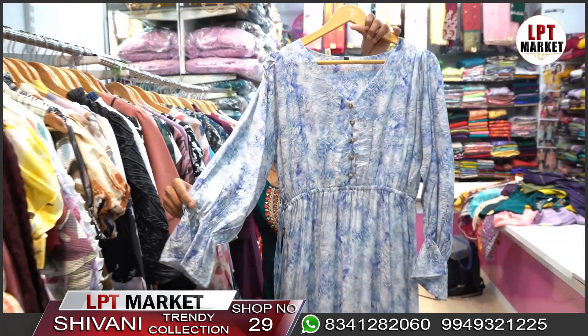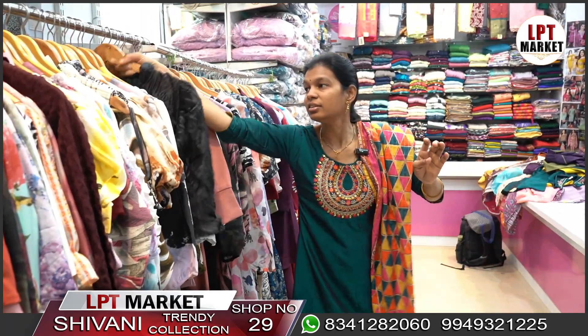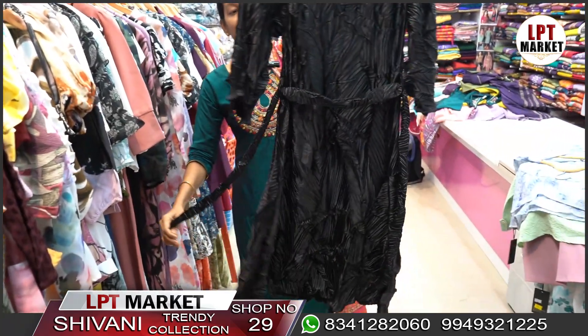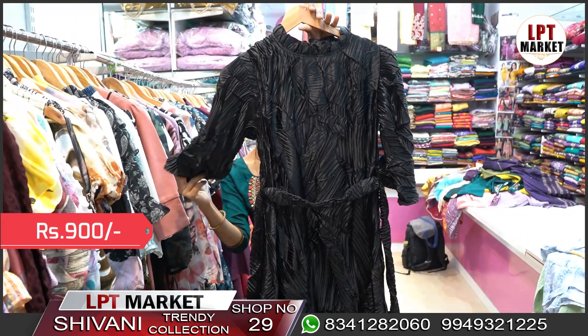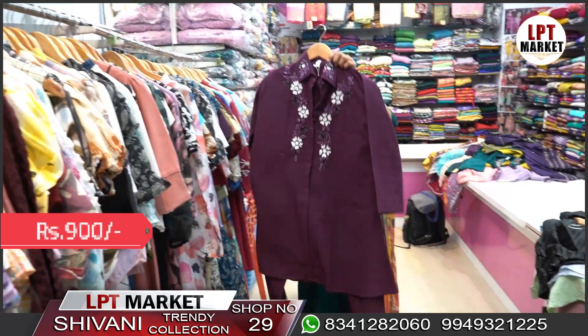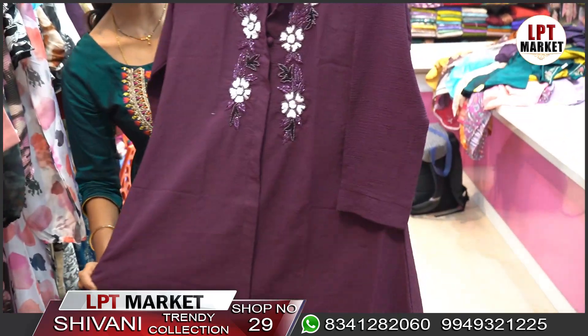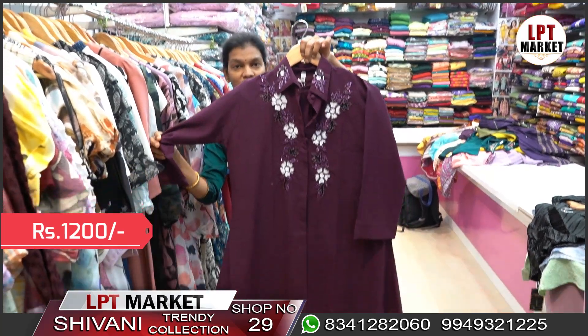You can wear the top in full sleeves. This piece is 1000 rupees. The black piece is completely crushed fabric at 900 rupees. The popcorn cloth is a two-piece corset set at 1200 rupees, with a straight-cut bottom in the same color.